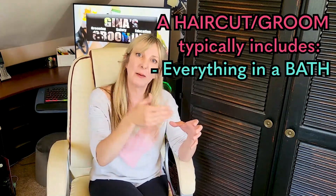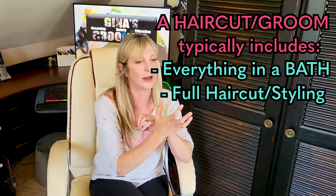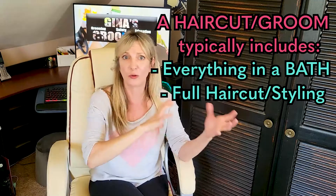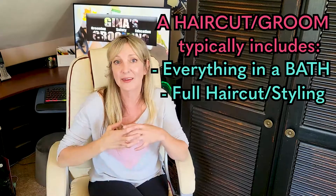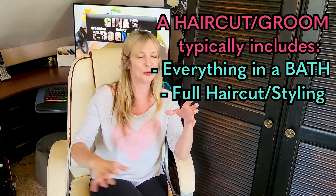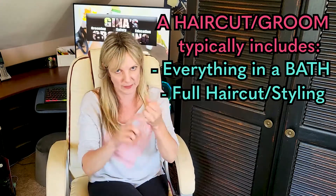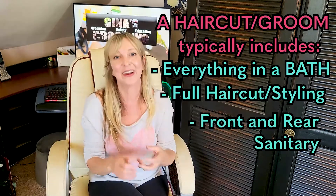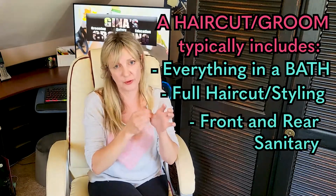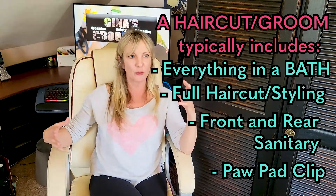The haircut bucket includes everything in the bath bucket, plus a full body haircut — trimming the feet, face, and everywhere. This is what many define as a full groom or full service groom. On top of the bath items, it typically also includes the five basic pre-grooming tasks: nails and ears from the bath bucket, plus front sanitary trim, rear sanitary trim — clipping around the privates on front and back — and a paw pad trim, which is usually not included in bath-only service.